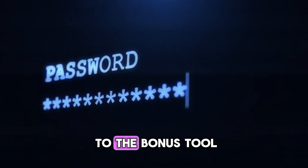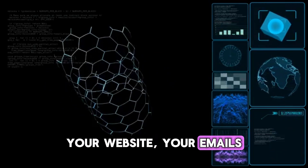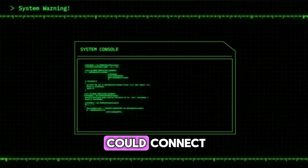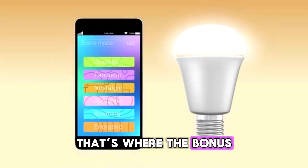Now, before we move to the bonus tool, let's take a step back. You've now secured your passwords, your website, your emails, your devices, and your Google ecosystem. But what if you could connect all of these into one simple dashboard that warns you before something goes wrong? That's where the bonus comes in.